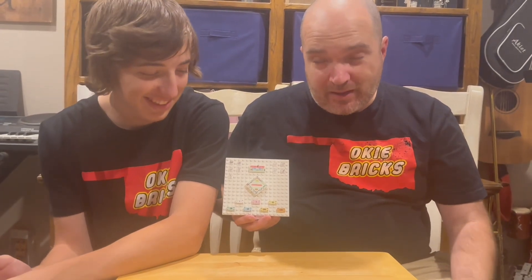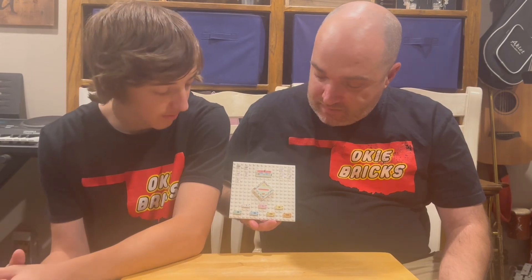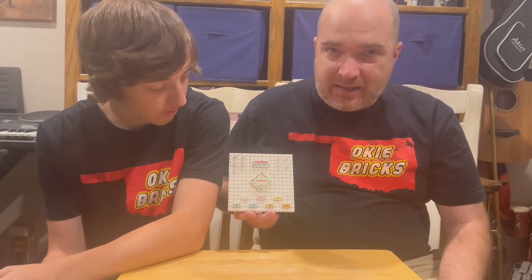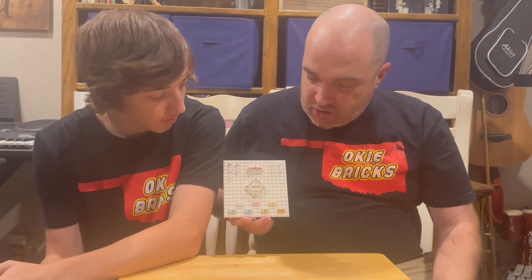It looks like a familiar game that you're probably pretty familiar with, but we like it. We think it's neat how people have gone all over and can keep making custom designs like that. We want to know what you think about it — we think it's cool. Check out Bricksville OKC, and as always, like and subscribe.